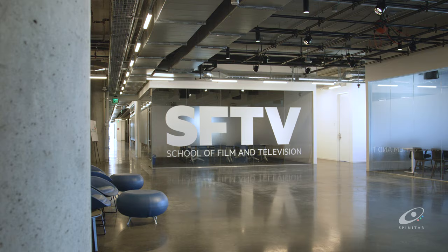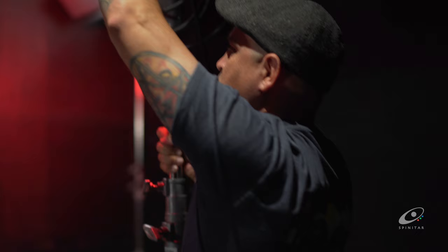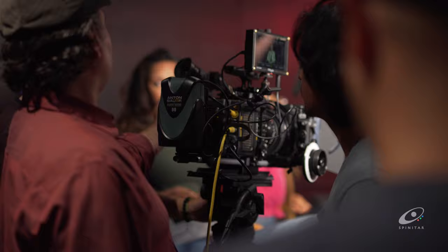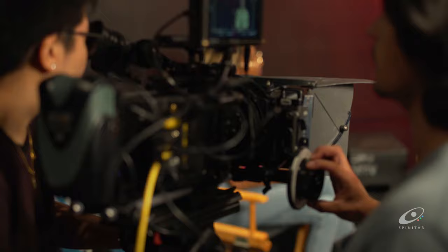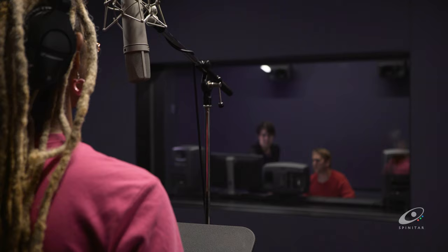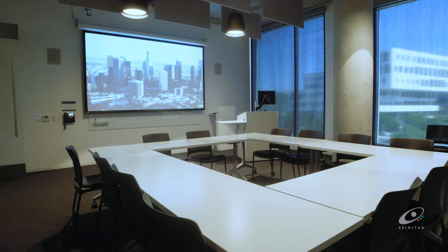Here at the Playa Vista campus it's primarily housing our graduate film program. The School of Film and Television at Loyola Marymount University has really been a mover and shaker. It's moved up to the number eight film school in the country and we're really getting a high quality of student and they're creating really great quality work. One of the goals with the Playa Vista facility was to create a space that would match that quality of a film program.